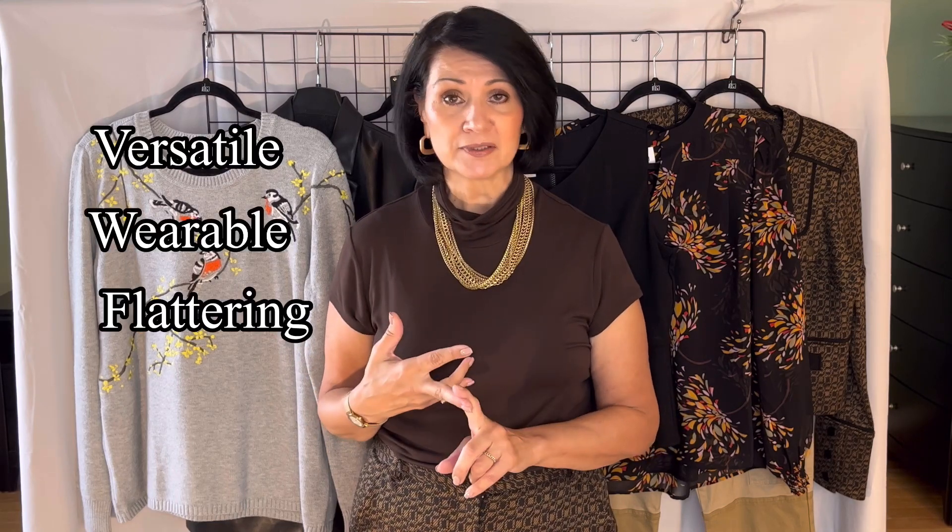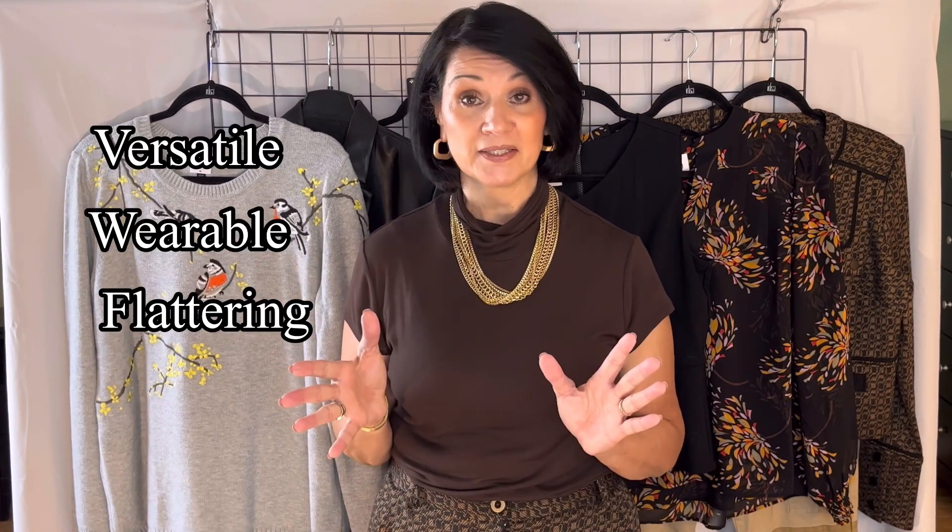For those that are new to CABI, CABI stands for Carol Anderson by Invitation. What that means is the clothes can only be sold by an independent CABI stylist like myself. CABI clothes are beautiful, of great quality, they're versatile, wearable, and flattering. CABI has something for everybody — travel clothes, work clothes, casual clothes, trendy clothes — whatever your needs are, CABI has it.